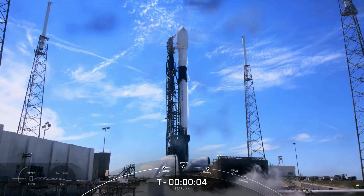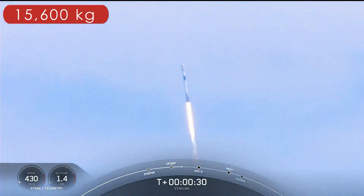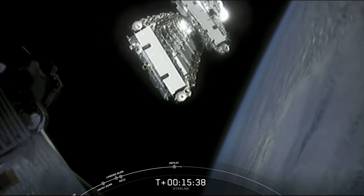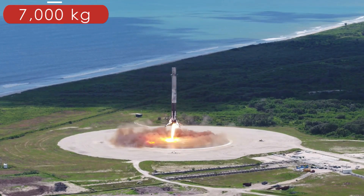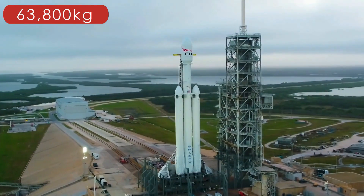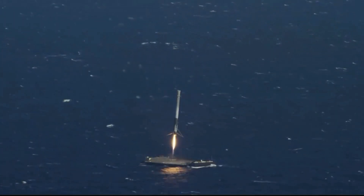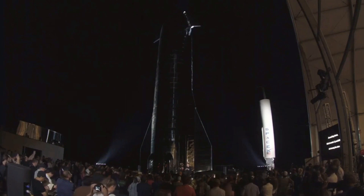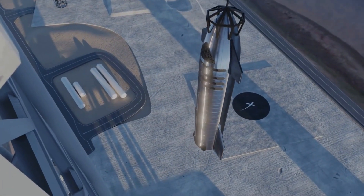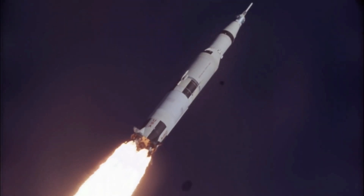Capabilities. The Falcon 9 can take 22,800 kilograms into LEO when expended, or 15,600 kilograms when reused, as it does for Starlink missions. It can send 8,300 kilograms on a geostationary transfer orbit when expended, or about 7,000 kilograms when reused, while the Falcon Heavy can take around 63,800 kilograms when fully expended. But Starship will be able to take over 150,000 kilograms to LEO — more payload mass than any rocket ever made, even beating out the Saturn V, which could only put 145,000 kilograms into LEO.